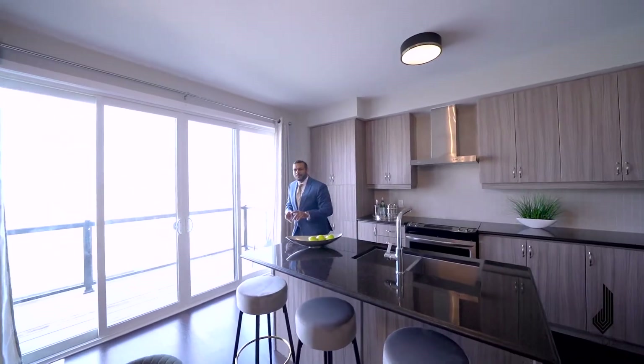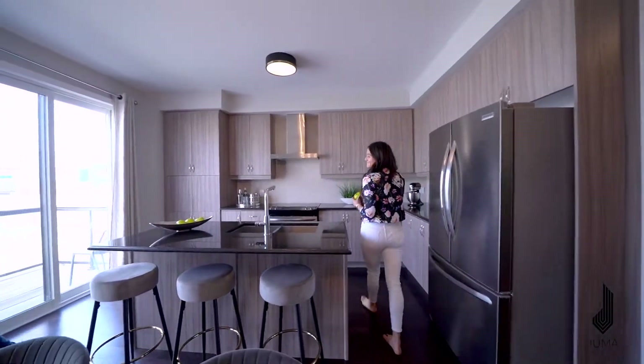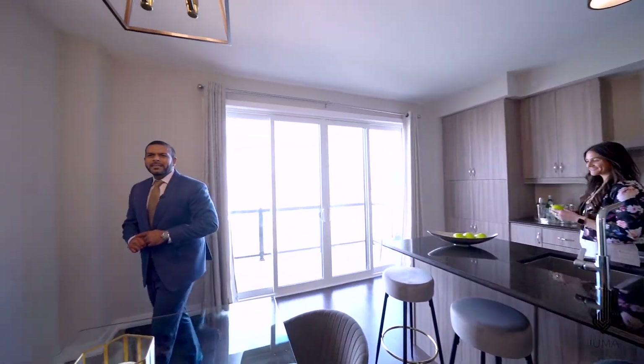Are you hungry? Welcome to this beautiful spacious kitchen — upgraded countertops and stainless steel appliances.